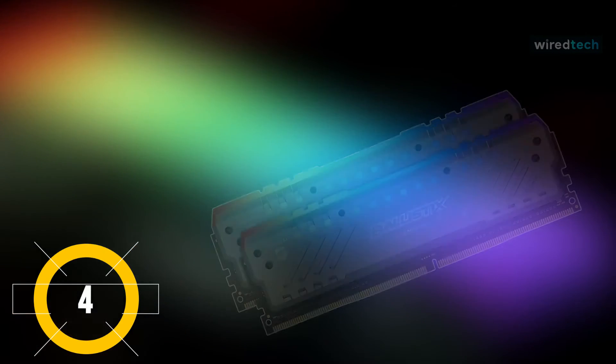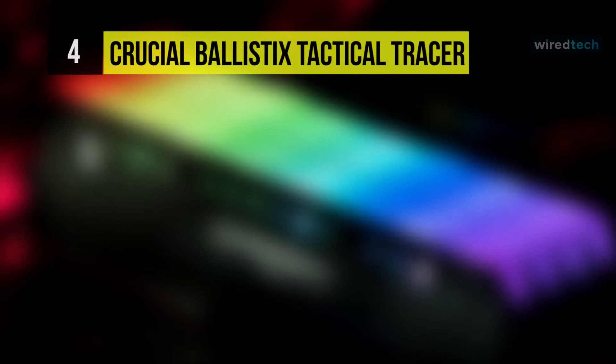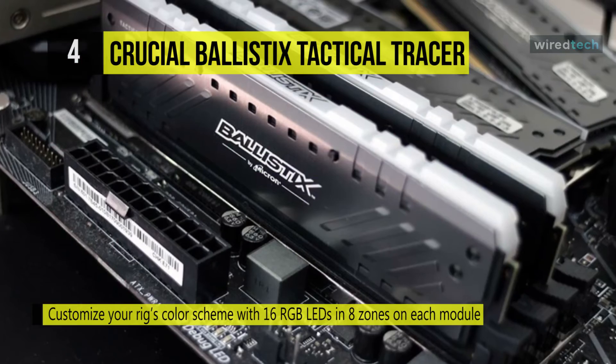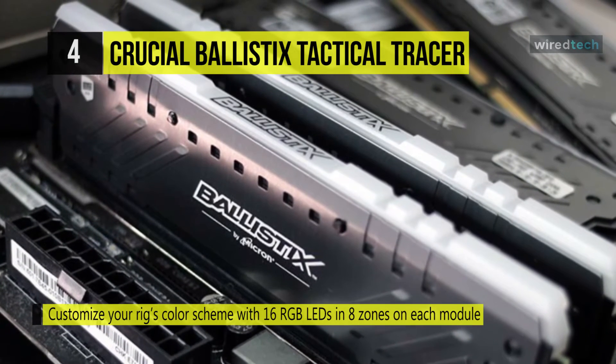The next product on the list is the Ballistix Tactical Tracer RGB DDR4 Gaming RAM. It has 16 LEDs in 8 zones, and you can adjust LED colors, brightness, and display patterns to fit your style best. Users can also sync it with other components using a compatible motherboard.